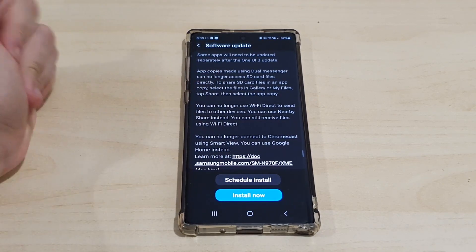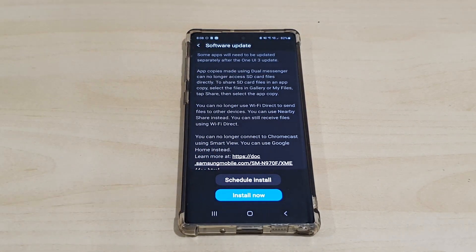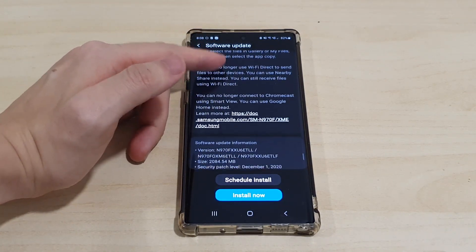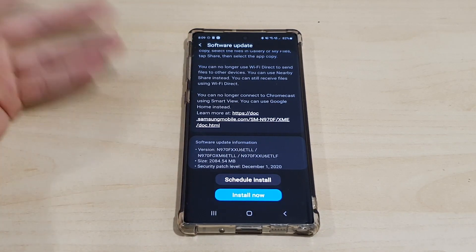One notable change: Wi-Fi Direct is being replaced by Nearby Share — that's just another term they're using in Android 11. Also, you can no longer connect to Chromecast using Smart View; you'll need to use Google Home instead, so you can't use this device to connect to Chromecast via Smart View anymore.